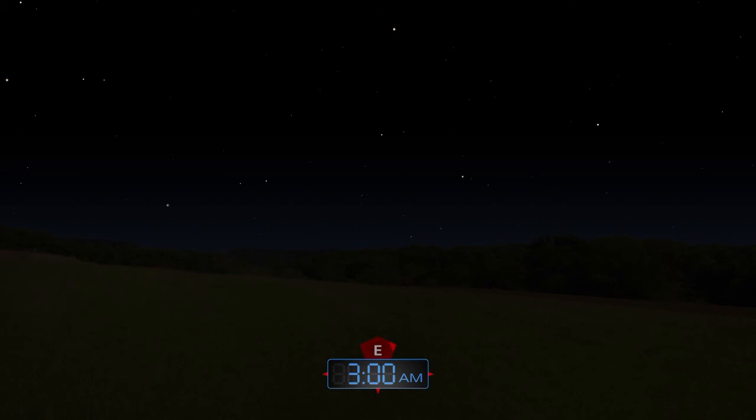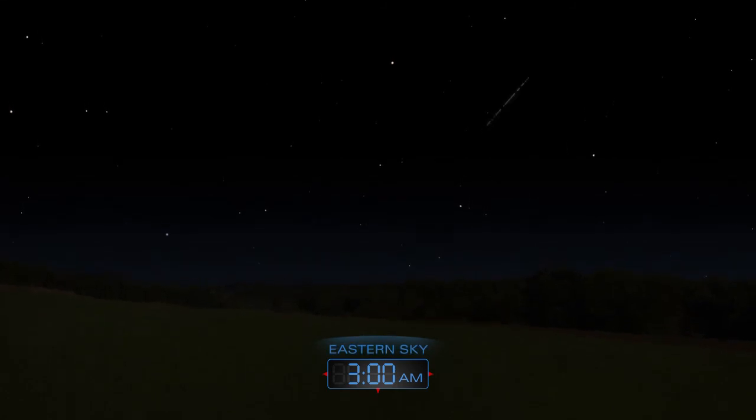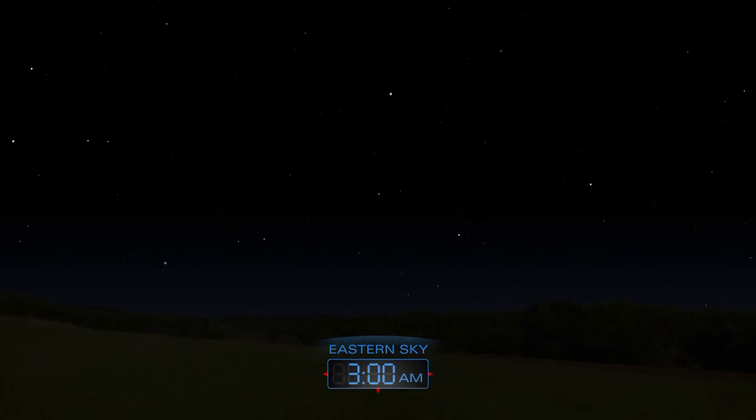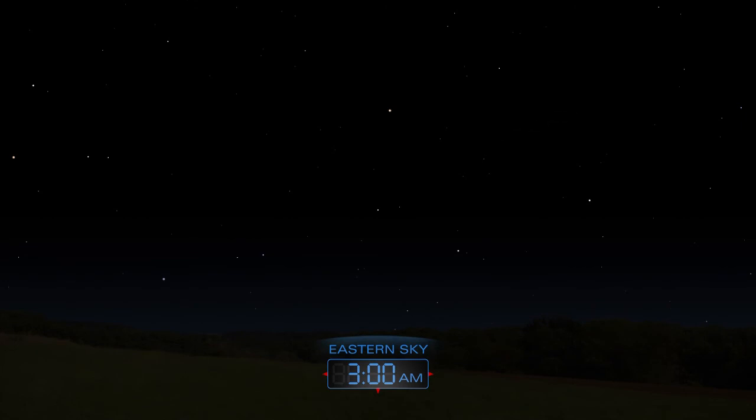The annual Eta Aquarid meteor shower returns this month. However, the view this year will be hindered by a bright moon. During the peak on the night of May 5th to the 6th, expect to see up to 10 meteors per hour. Look for them shooting from the east after midnight.